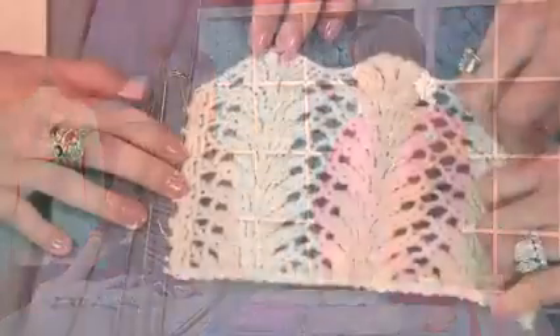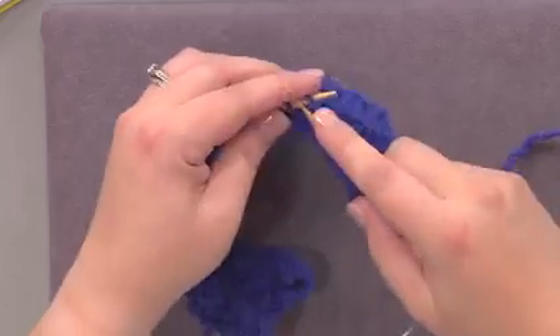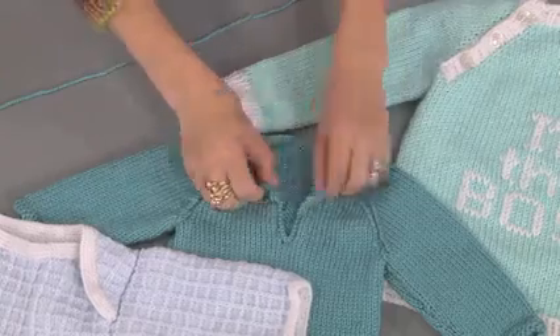Leslie Solomon returns to show us how blocking is key to sweater success, and Tannis Gray adds a feminine touch with a lace picot. Then we'll compare neckline treatments and proportional sizing for baby sweaters. That's all today on Knitting Daily.